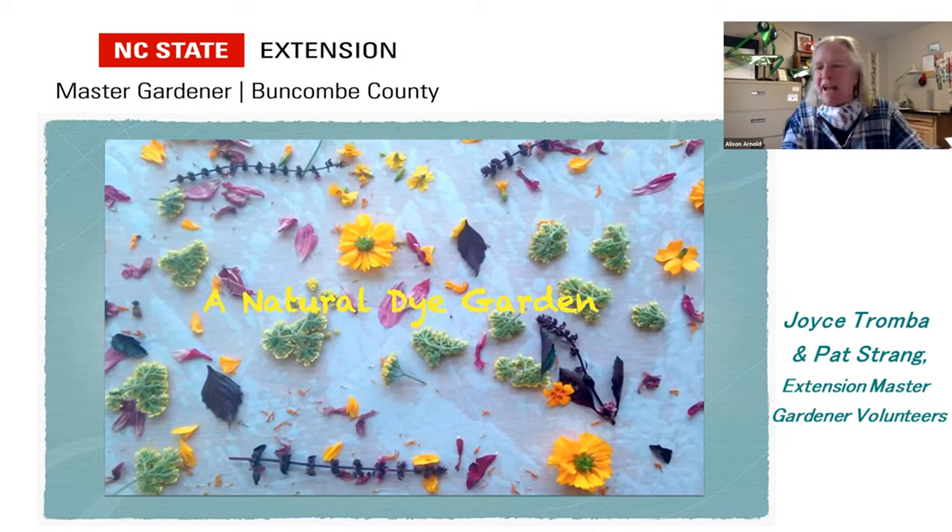Our speakers today, Joyce Tromba and Pat Strang, are Extension Master Gardeners here in Buncombe County. They are working to establish our own dye garden in the Learning Garden here at the office at 49 Mount Carmel Road.